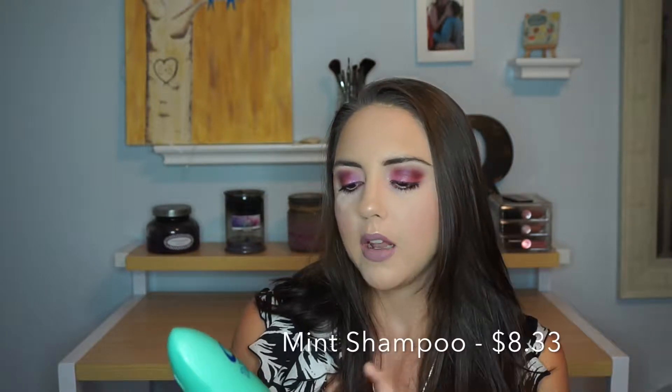All of these are from the Ultimate Moroccan Argan Oil brand. I'm going to have all of the pricing information listed on the screen as I talk about each product, and the website and the individual products will be linked down below in the description box so you can check them out and order them for yourself. So the first product is the Argan Oil Mint Shampoo, and their products are sulfate free and paraben free, which I really appreciate. Anytime you are massaging something into your scalp, where your hair follicles become enlarged because of the hot water, you want something with good ingredients because your skin is going to absorb those ingredients.